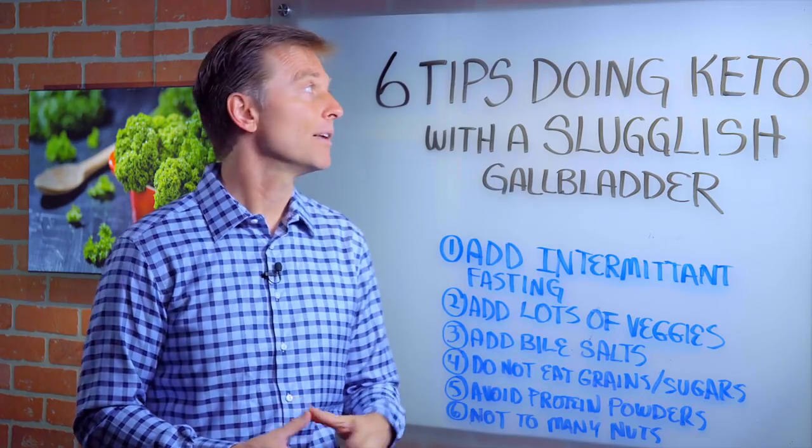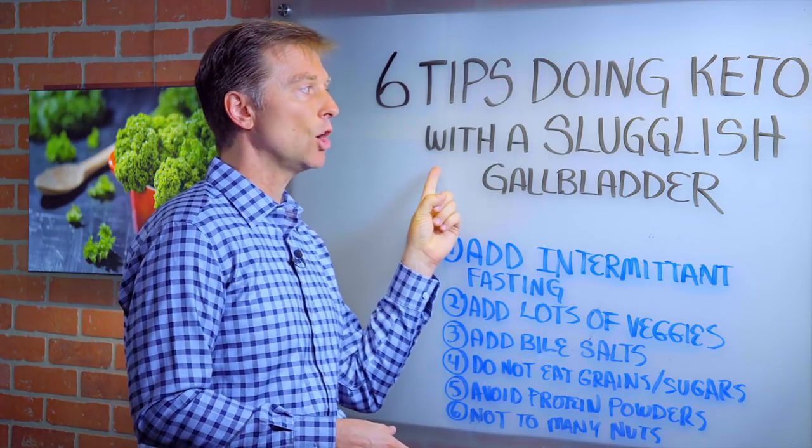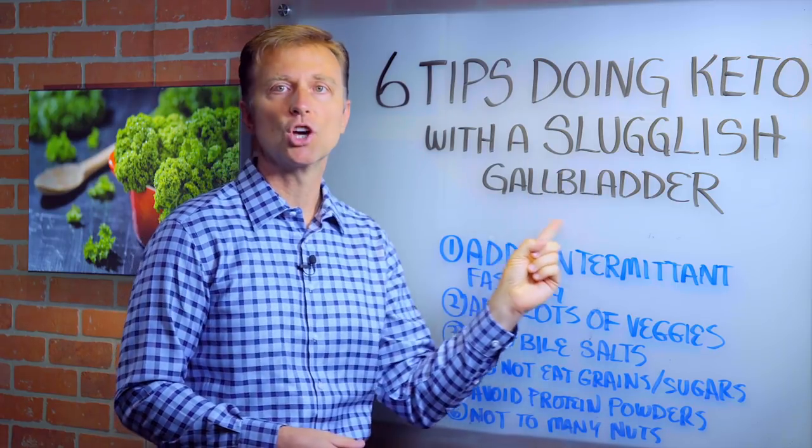Hey, it's me again. In this video, we're going to talk about the six tips for doing a ketogenic diet with a sluggish gallbladder.